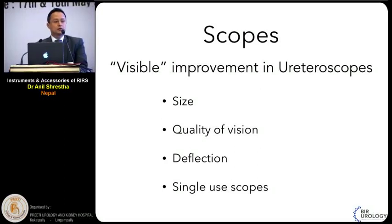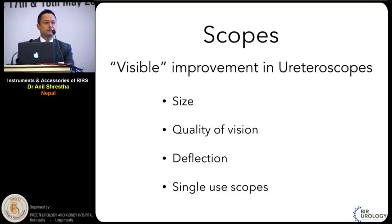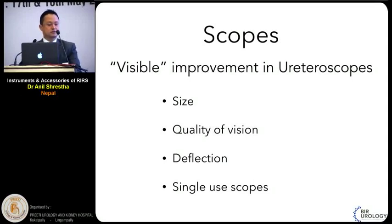RIRS is the youngest member in the treatment of renal stone disease. In the last decades there have been visible improvements and changes in ureteroscopes. We all know that the size, quality of vision, and the deflections of scopes can change the success and the morbidities related to the surgery. There are significant improvements in all these aspects of the scopes, and new single-use scopes have been introduced in the market.